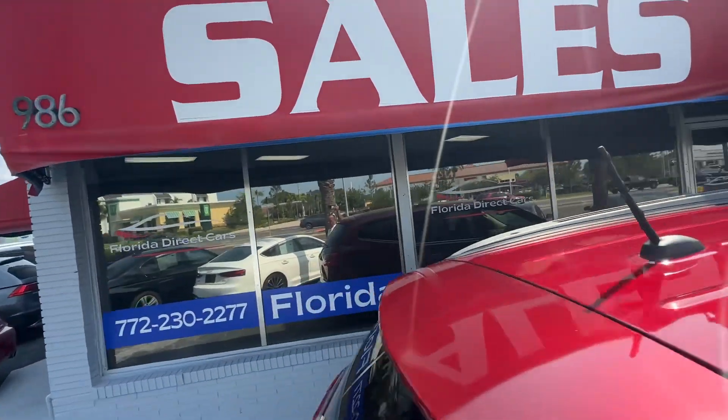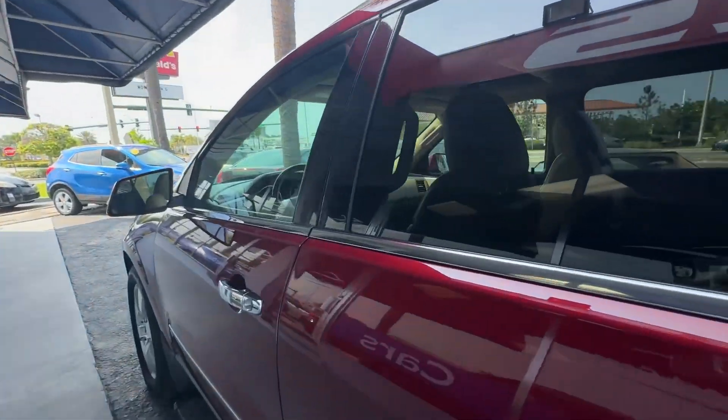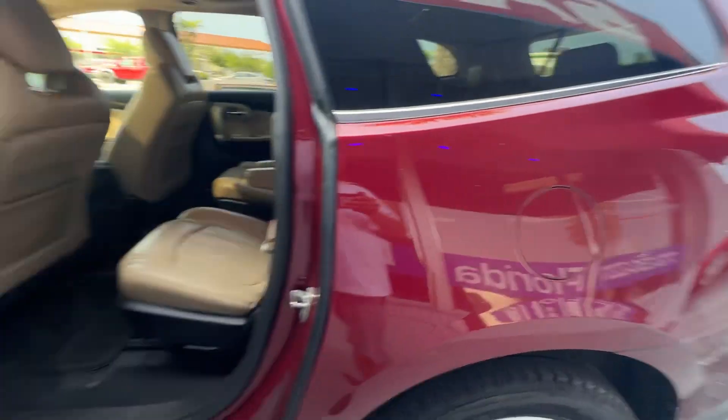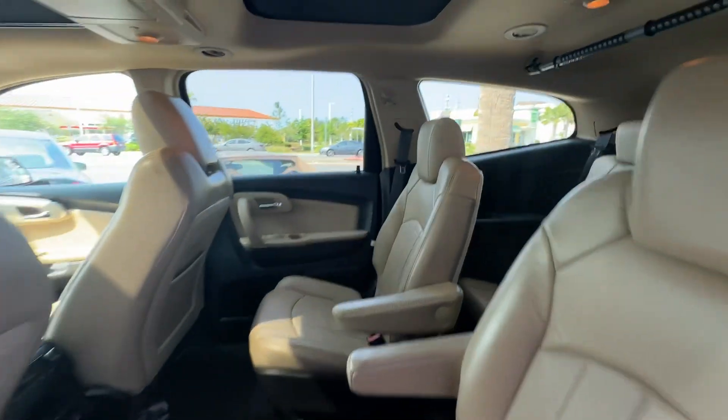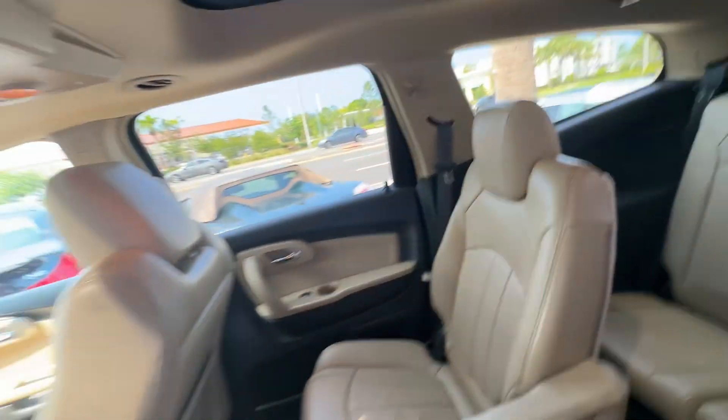Take a look inside. Second row captain's chairs. This does have the entertainment system, rear pano, and third row seating — very, very nice.